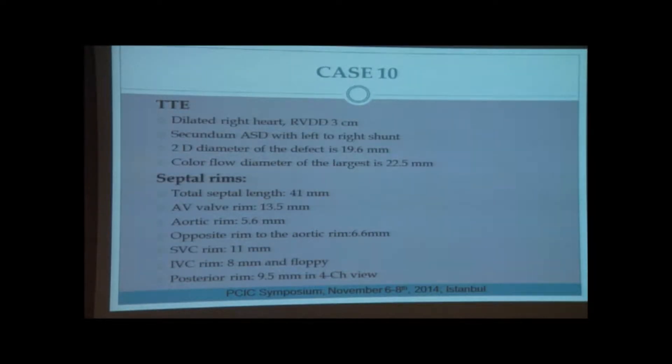On transthoracic echocardiography, the right heart structures were dilated. We noticed a secundum ASD with left-to-right shunt. The 2D diameter of the defect is 19.6 mm, and with color flow the diameter is 22.5 mm. The septum measured 41 millimeters. The IVC rim was evaluated as floppy.